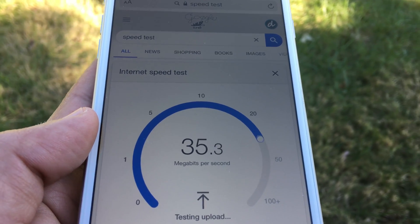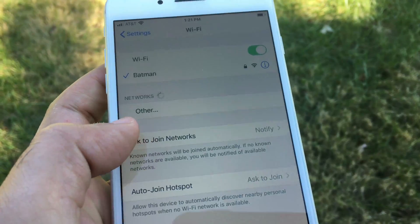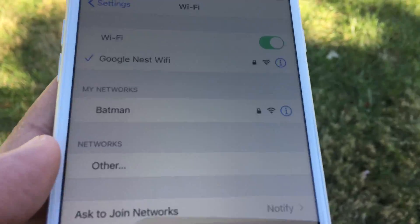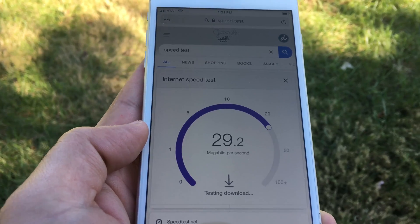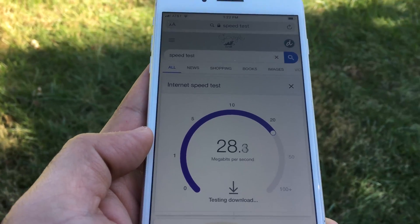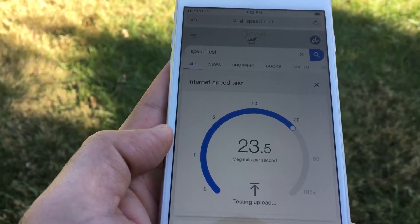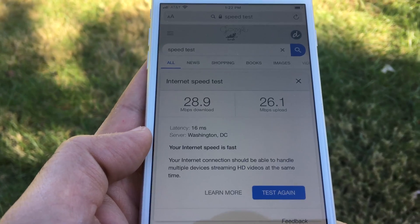Netgear Orbi was able to pull 27 by 31 megabits per second. Now standing in the same spot, switching to Nest Wi-Fi, Nest was able to pull 28 by 26 megabits per second, which is impressive as well. But for the first test, Orbi pulled a little ahead of Nest, so Orbi is the winner of the first test.